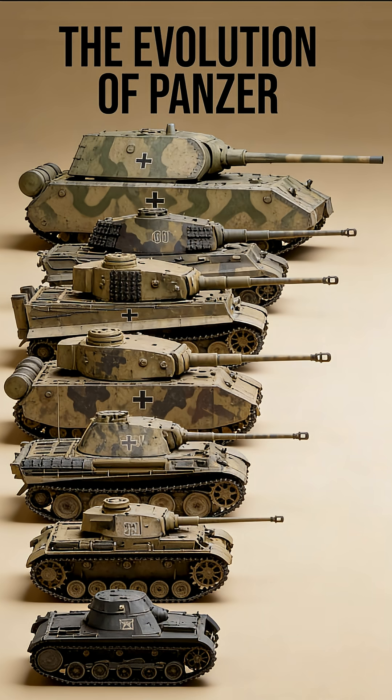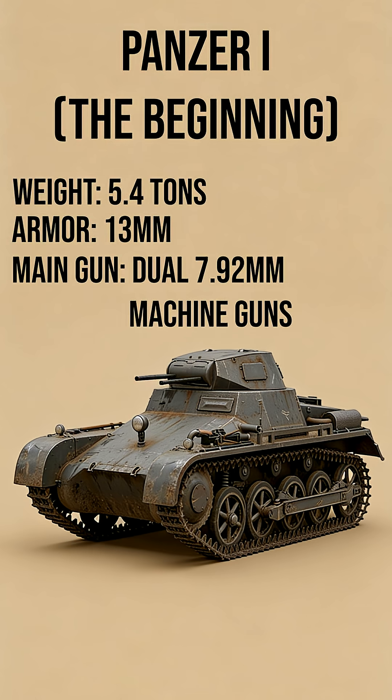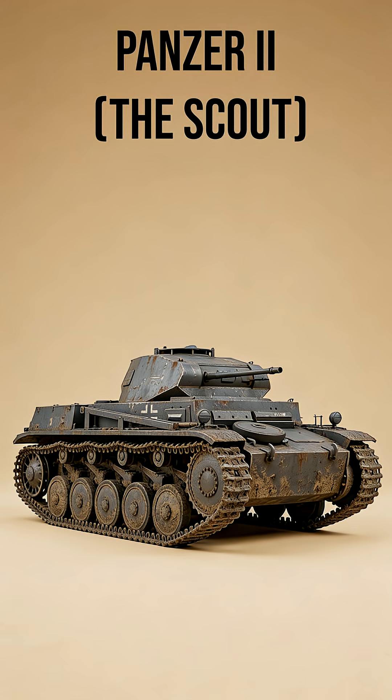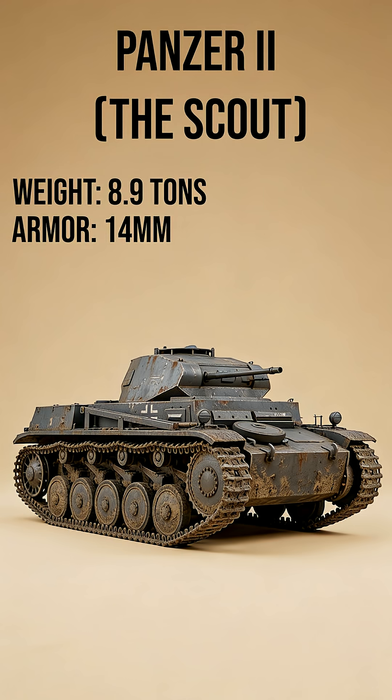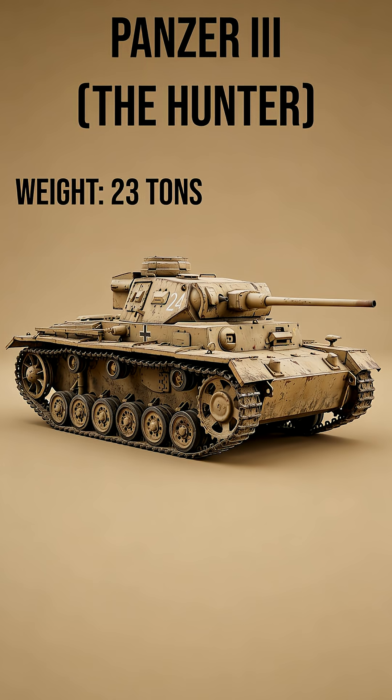The Evolution of German Panzers. Panzer I: Weight 5.4 tons, Armor 13mm, Main Gun dual 7.92mm machine guns. Panzer II: Weight 8.9 tons, Armor 14mm, Main Gun 20mm autocannon.